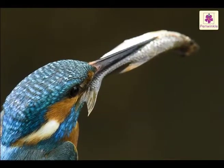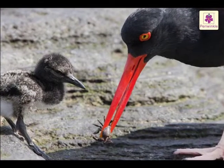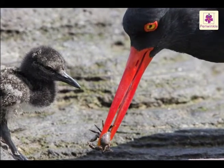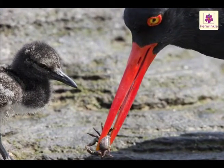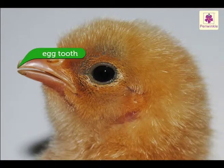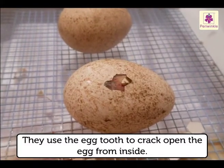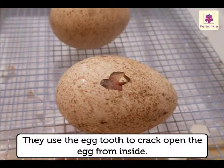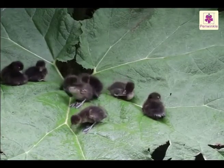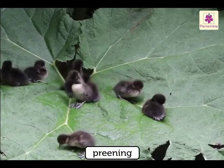A bird's beak is extremely sensitive to touch. Birds that probe in the ground for food have extra sensory organs at the tip of the beak. All chicks have an egg tooth on their beaks, which they use to crack open the egg from inside. Birds also spend time cleaning and rearranging their feathers with their beaks — this is called preening.